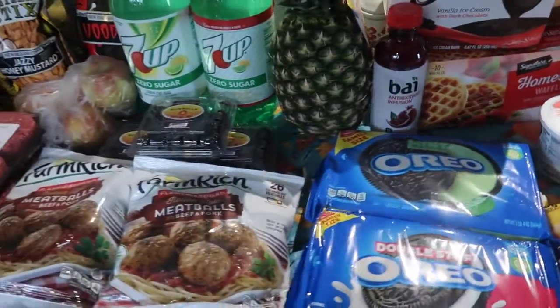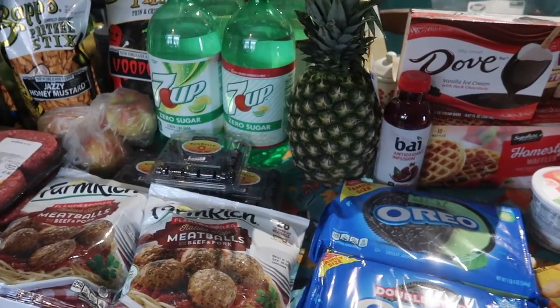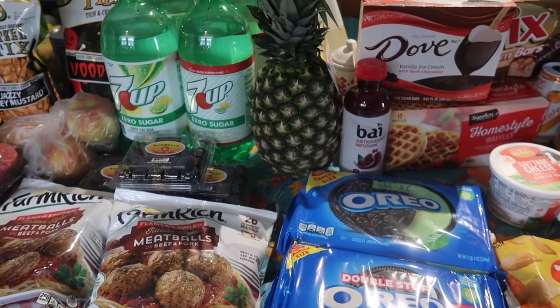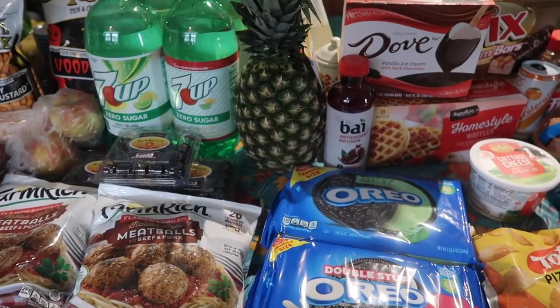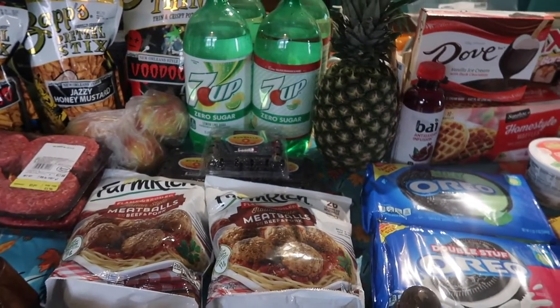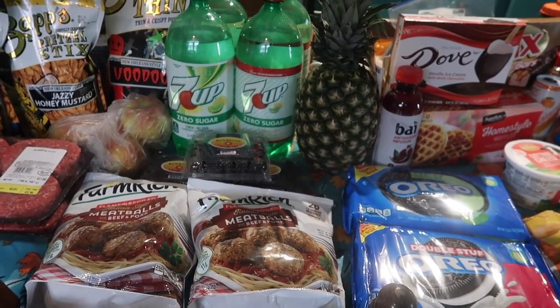So that was everything from Jewel — all the advertised coupons, all the sales, and the non-advertised coupons I used. On top of all that, I also had an $11 off reward that I had earned.